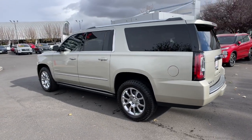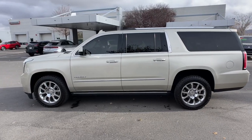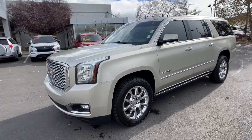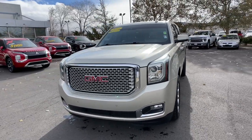The following are some of this vehicle's highlighted options: navigation system, sun/moonroof, hands-free liftgate, keyless entry, chrome wheels, four-wheel drive, adaptive cruise control, power passenger seat, cooled front seat, and premium sound system.